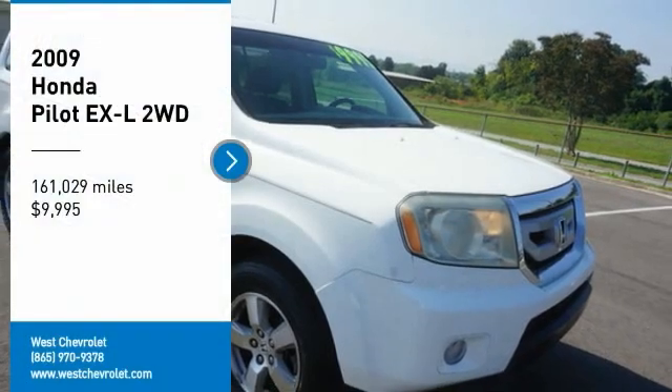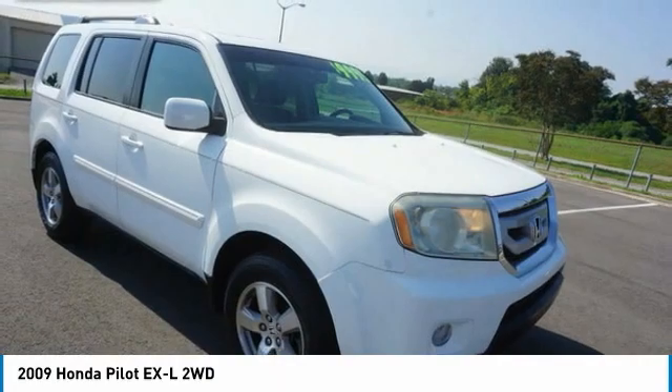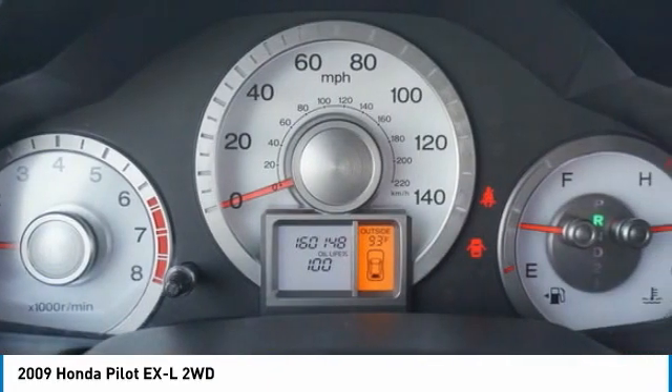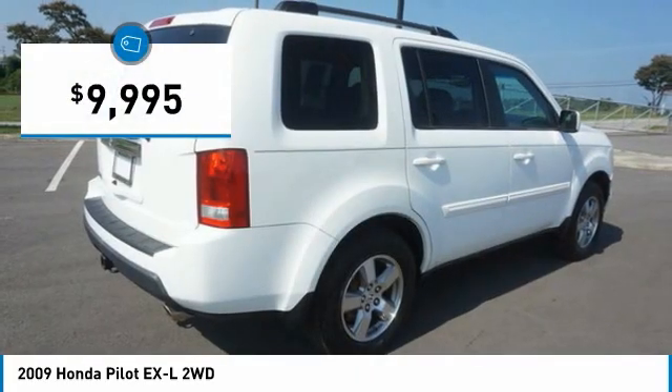Stop by and take a look at the 2009 Pilot Optimal Utility. Indulgent interior. Powerful performer. You'll be ready for almost anything in the Honda Pilot, and it is priced below $10,000.